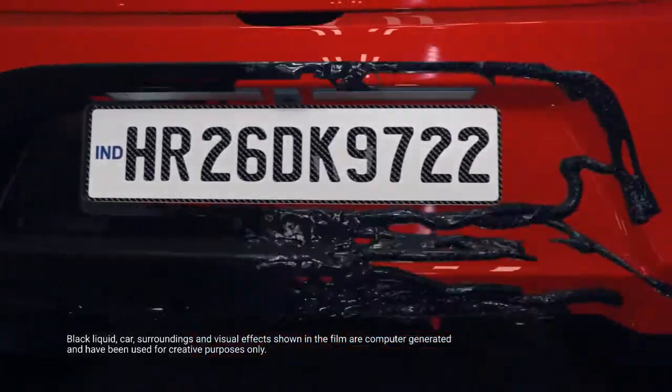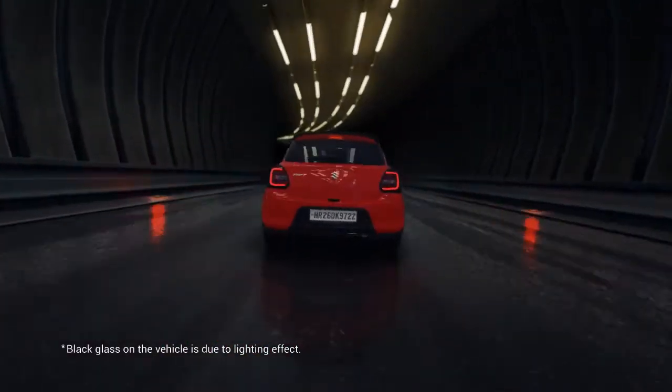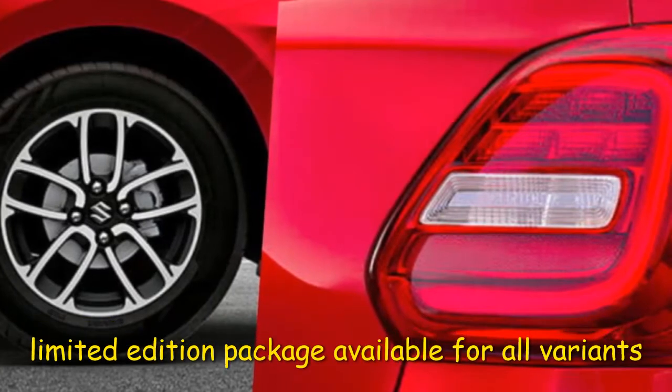Moving to the interior, the seat covers are included as part of the limited edition package.